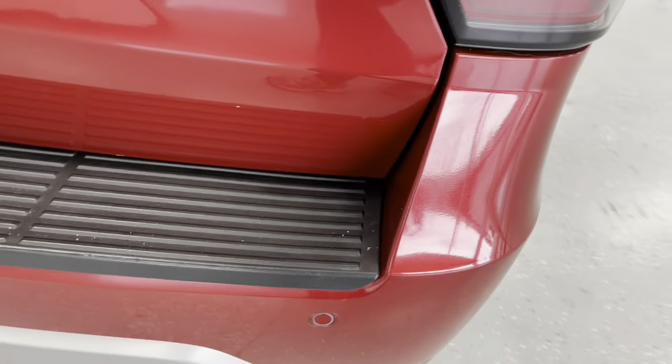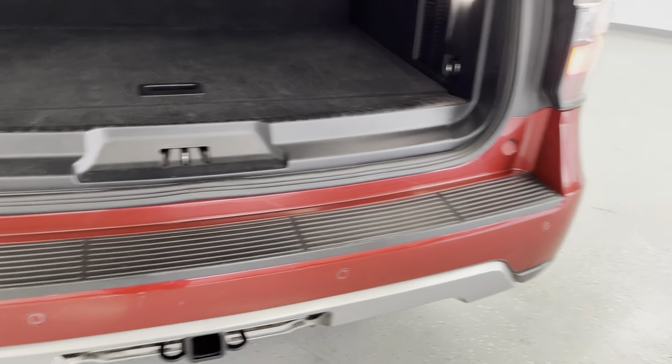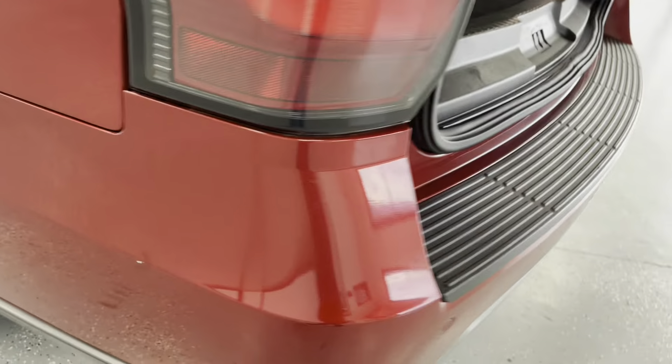We'll continue along the back. Here along the bumper is typically where there are a lot of scratches and nicks, as people don't take care putting items in and taking items out. And that is the case for this vehicle as well. We do have scratches here, as well as stains and several nicks.